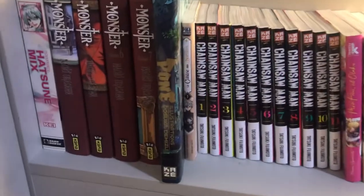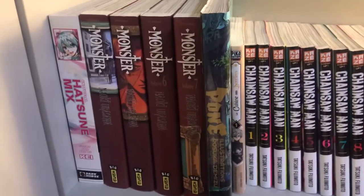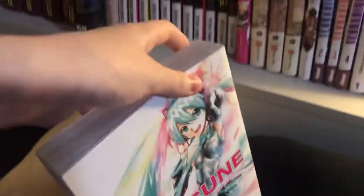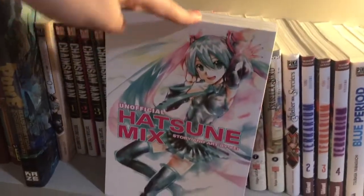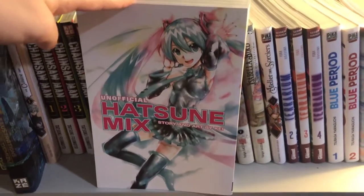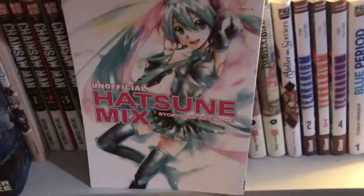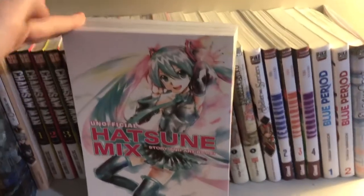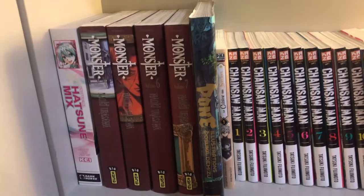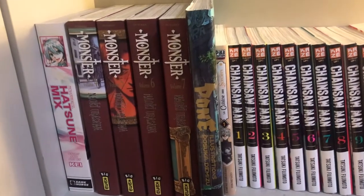Next shelf, starting with the Hatsune Mix manga. I never knew that Miku had a manga. For those who don't know, Hatsune Miku, the Vocaloid, was designed by the character designer and illustrator Kei. And Kei went on and made an unofficial manga with Miku. Because canonically, Miku doesn't have any stories, but if you slap unofficial on the manga, apparently you can make a manga with her. Next up is Monster by Naoki Urasawa, who's the author of many classics like 20th Century Boys. Monster is a really interesting manga. At first I thought it would be like a more stereotypical manga because it's a classic, but no — it's actually set in Germany.